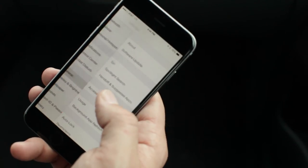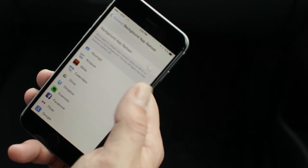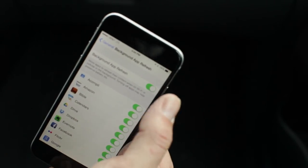Go to General, then Background App Refresh, and turn it off.